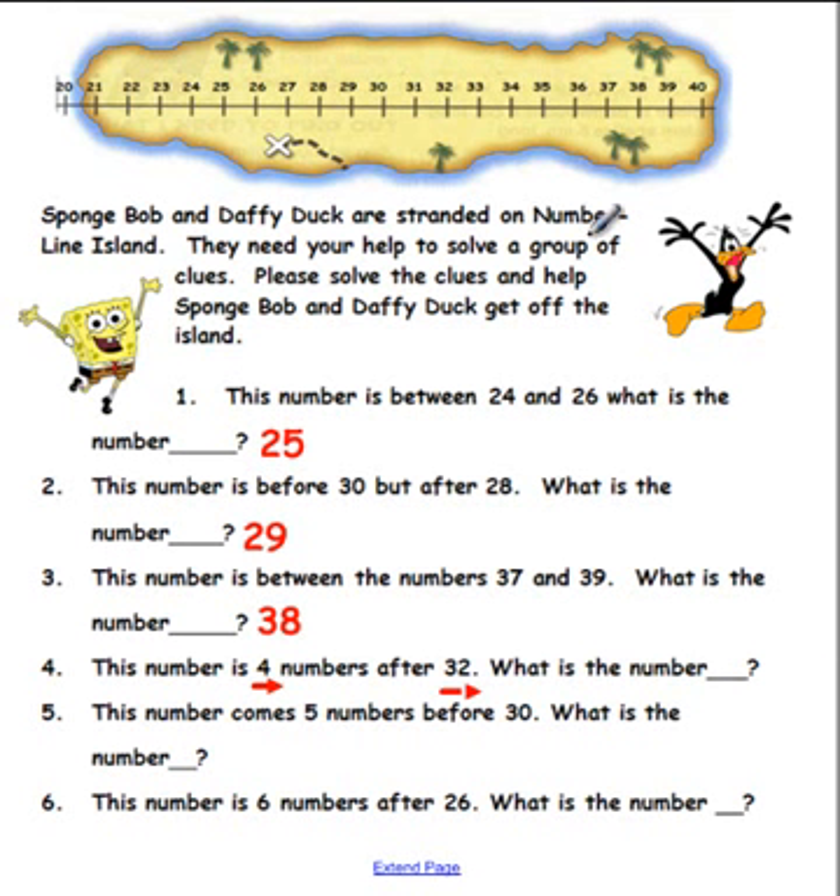Okay boys and girls, here is 32, and we want to go four numbers after. Let's hop: one, two, three, four. So if you said the number was 36, you are correct! Great job!